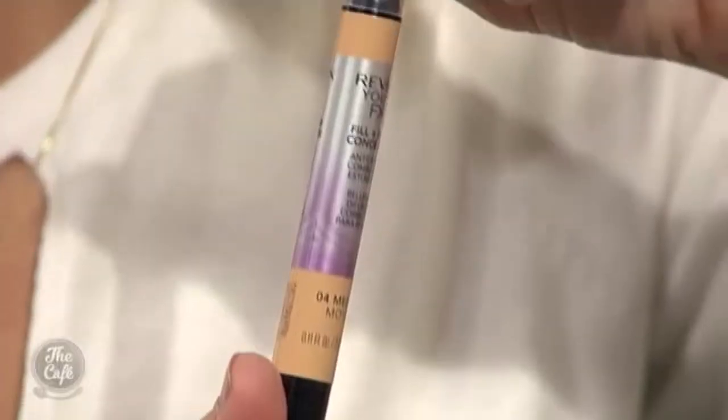What would be your product pick from the range? My desert island Youth Effects product would probably be the concealer — only because the optical diffusers really help with dark circles, and my problem is pigmentation, so just covering any dark spots. And I put it above the top lip because of its lovely filling technology — the fine lines around the lip area. If you put that on first and then put your lip liner and lipstick on, it stops your lipstick bleeding into fine lines.